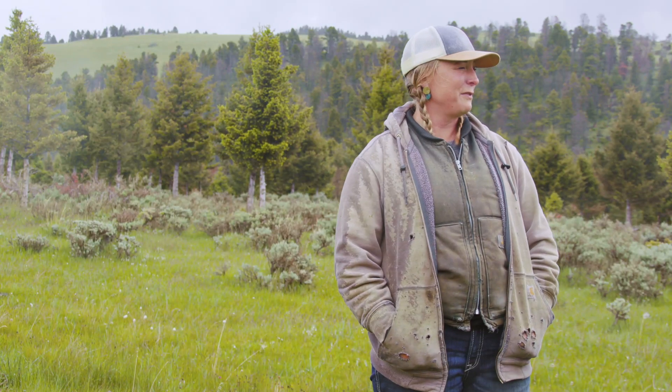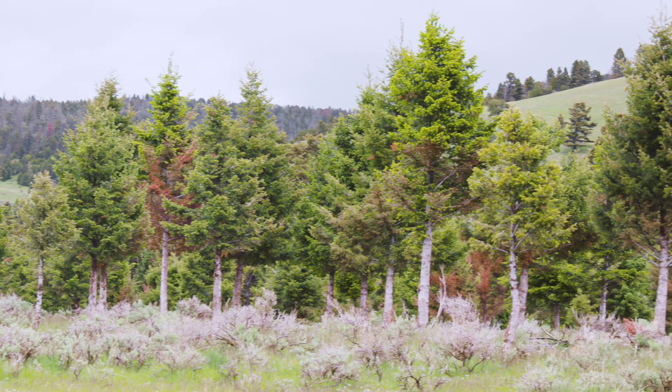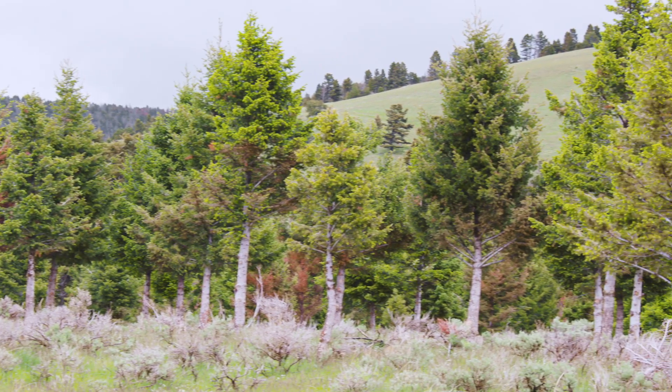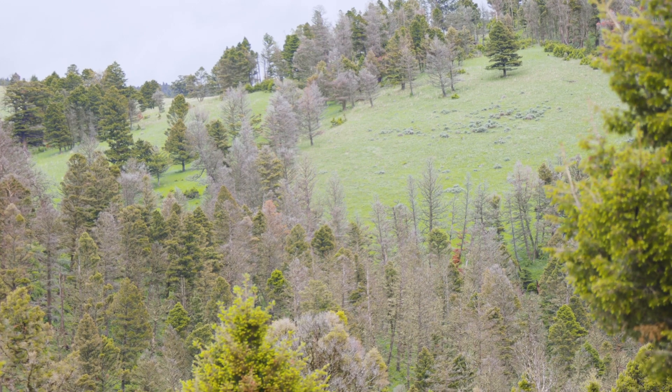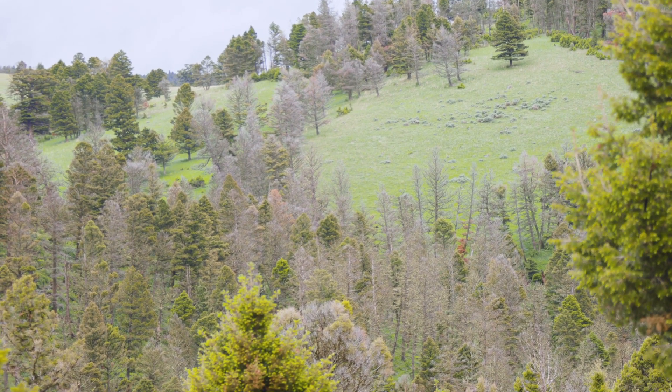We have not had fires move through the Castles in a very long time, and that's part of the problem — we have so much overgrowth and dead trees. We typically have anywhere from a 75 to 200 year fire interval. We have not had a recorded fire over 100 acres since the 1800s.